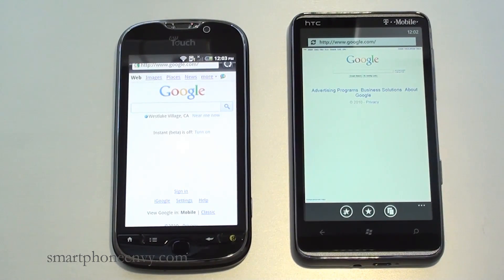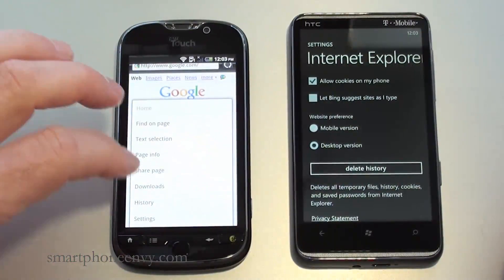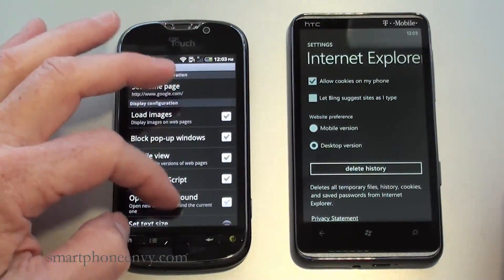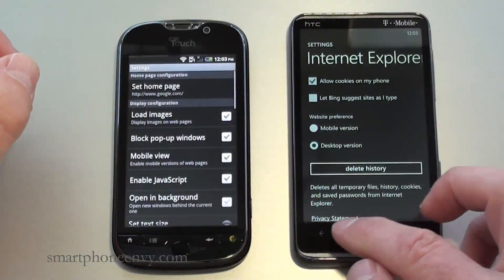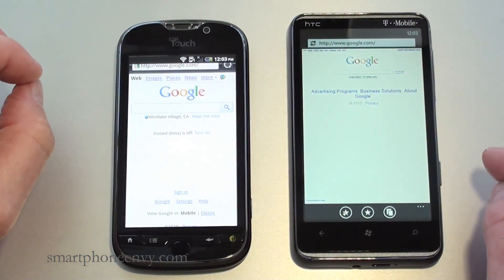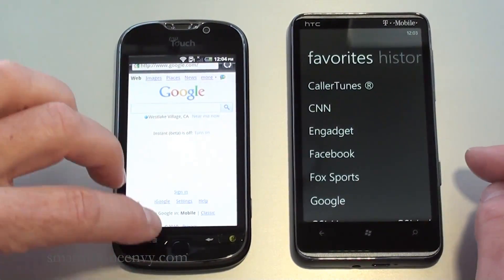Let's finish up our face-off with a browser comparison. Both handsets are running off the same Wi-Fi network, both have their displays turned up as bright as they will go, and the cache and history have been cleared on both before we began. Here's a quick look at settings on both — these are the settings available on Internet Explorer, and these are the settings available on the MyTouch 4G. There's obviously a lot more available for customization on the MyTouch 4G.